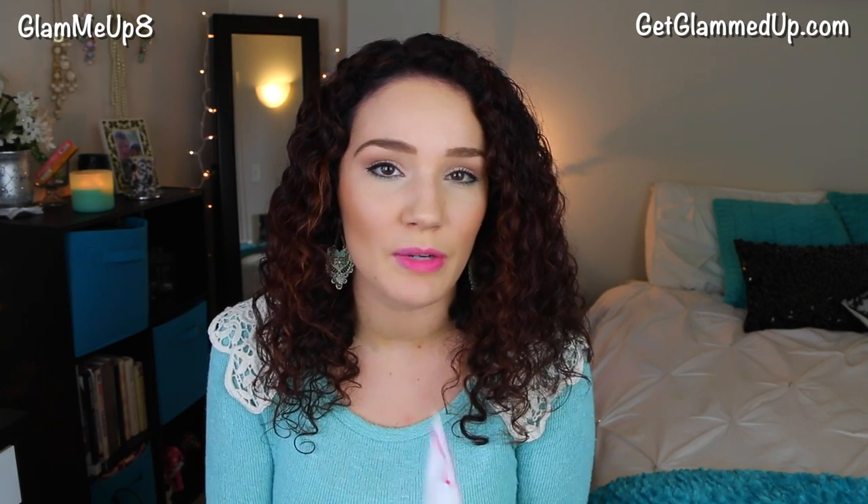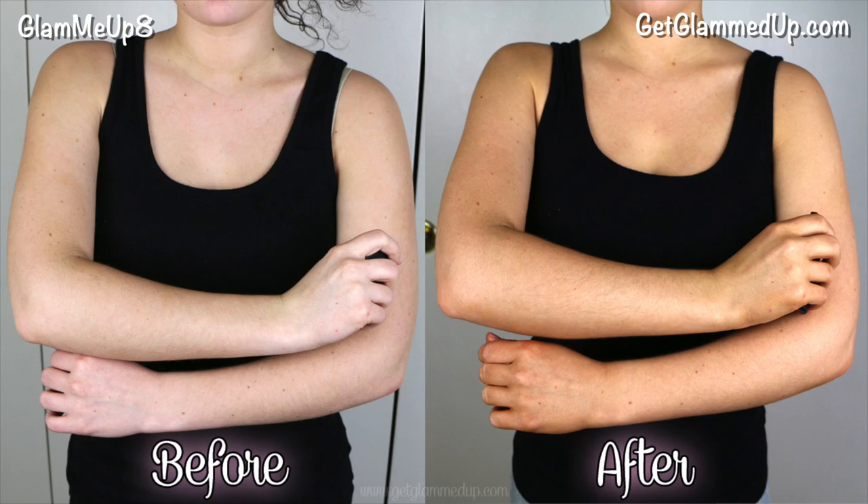I've really been liking this self-tanner. I think it definitely gives me good color — really good color payoff, pretty much the same as the Fake Bake. You can build this up too. If I apply two layers in a row I get a darker color. I haven't tried doing it two nights in a row but I might try that out and let you guys know how that works.